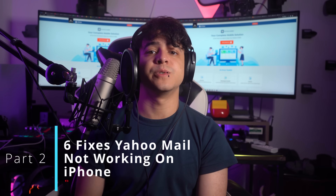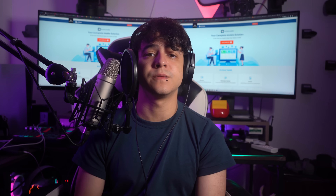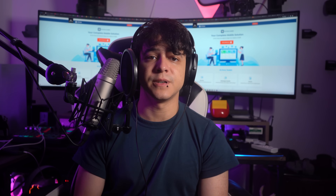Part 2: Six Fixes for Yahoo Mail Not Working on iPhone. Now that we've identified some potential reasons behind Yahoo Mail not working on iPhone, it's time to move on to the solutions. We will provide six effective fixes that will help you get your Yahoo Mail up and running smoothly on your iPhone.